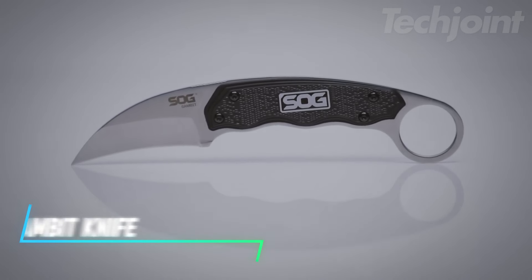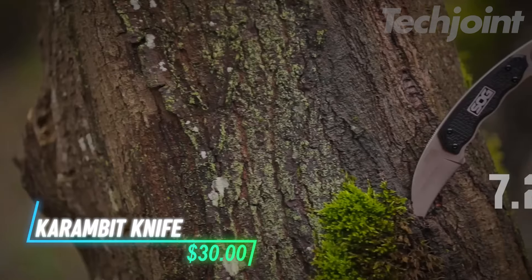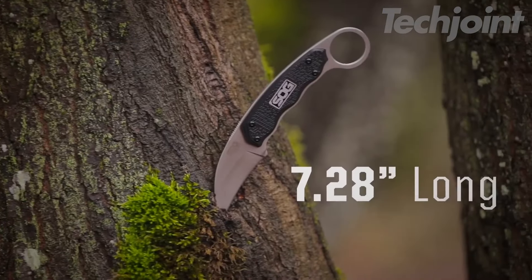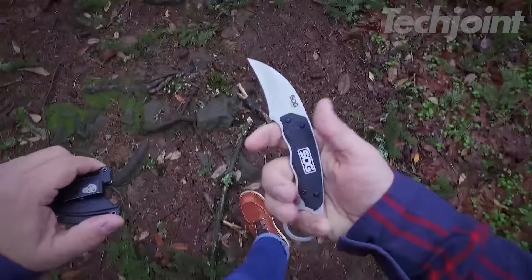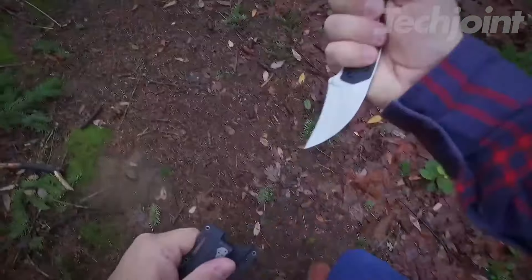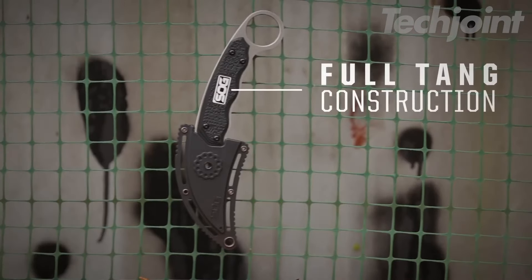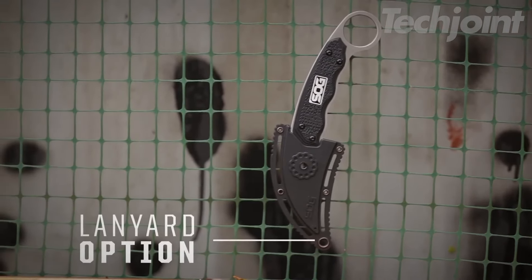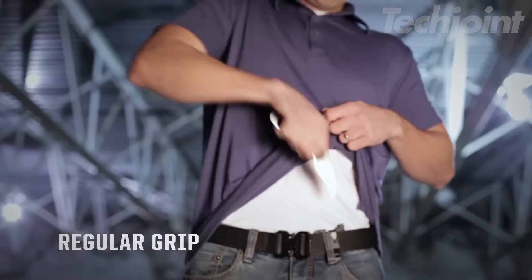Ready for any adventure? This Survival Kurambit knife features a compact 2.6-inch fixed blade crafted from durable stainless steel. Designed for quick access, its ergonomic handle provides a secure grip for both forward and reverse holds. The included hard nylon sheath offers multiple carrying options, making it a versatile choice for personal protection or outdoor tasks — a reliable companion for your gear.